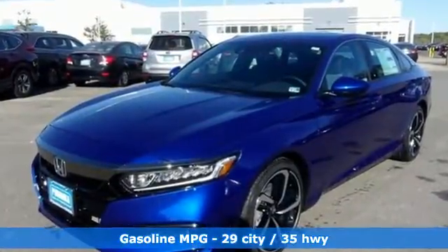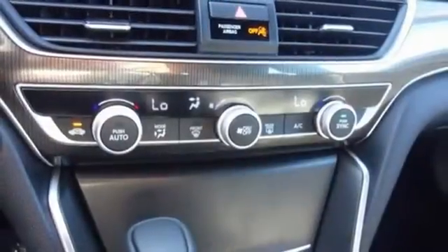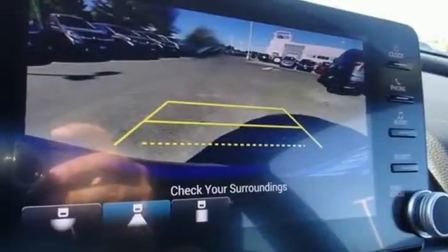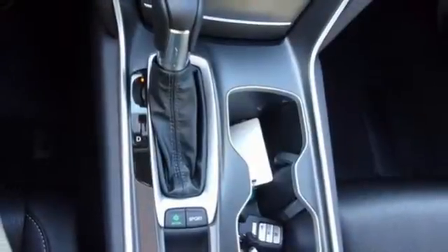Streaming audio, wireless phone connectivity, dual zone climate control, push button start, leather steering wheel, intercooled turbo inline four-cylinder engine, aluminum wheels, gas pressurized shocks, and LED low beam headlights. It's a Honda,